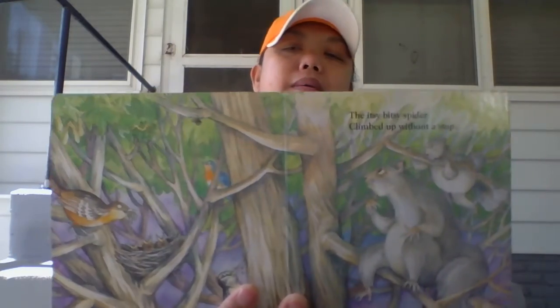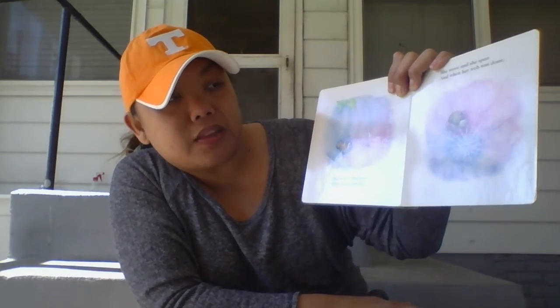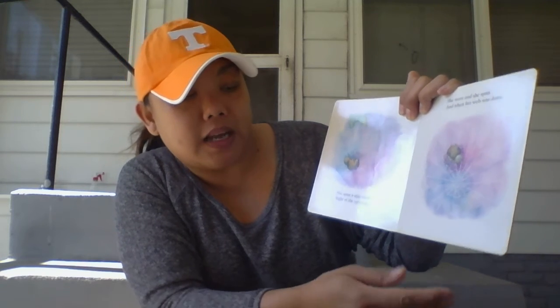The Itsy Bitsy Spider climbed up without a saw. She spun a silky web right at the very top. She wove and she spun. And when her web was done,